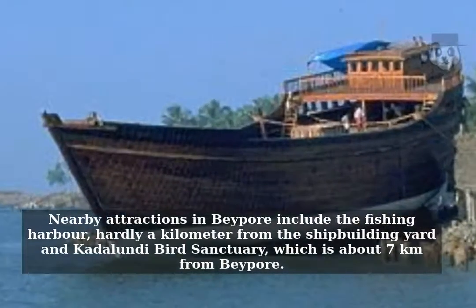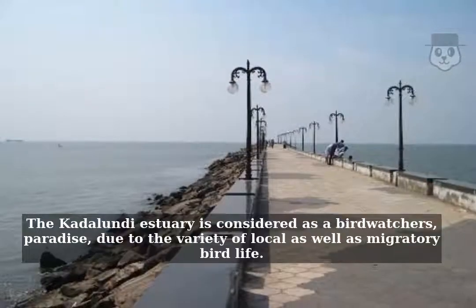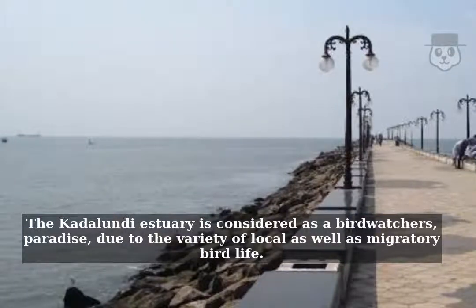Nearby attractions in Beypore include the fishing harbor, hardly a kilometer from the shipbuilding yard, and the Kadalundi Bird Sanctuary, which is about 7 kilometers from Beypore. The Kadalundi Estuary is considered a birdwatcher's paradise due to the variety of local as well as migratory bird life.